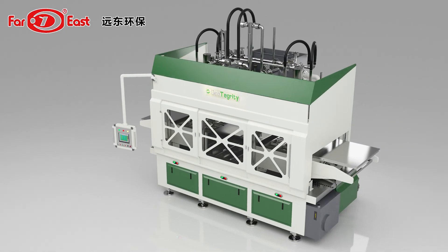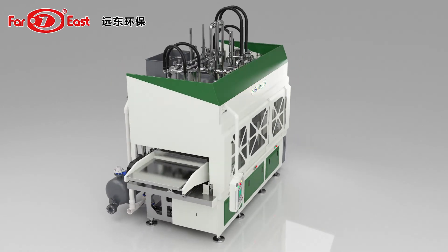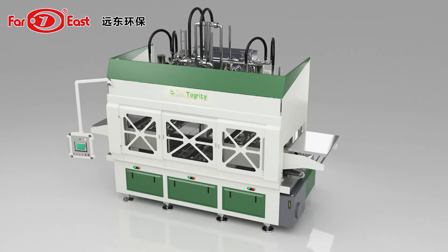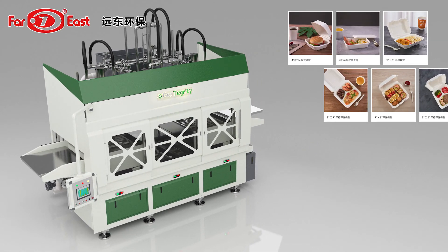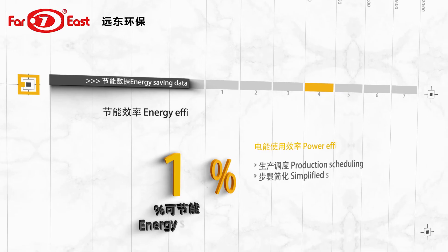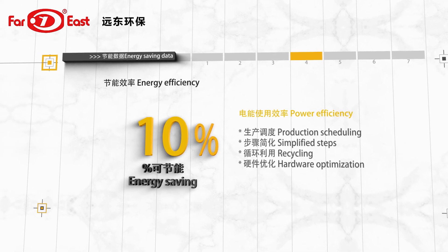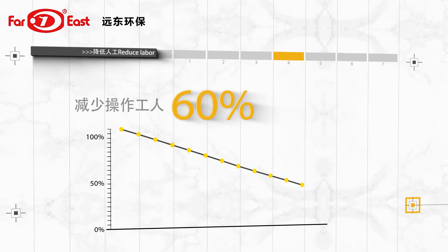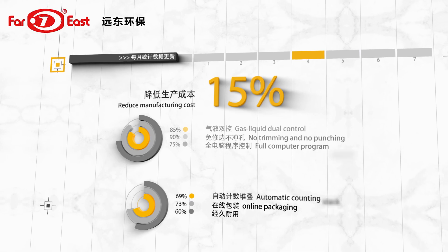Far East Geotegrity Environmental Protection Technology Canada Limited has developed STP09 energy-saving, free-trimming, free-punching environmental protection food packaging pulp molded fully automatic machine and obtains the national patent for its technology. Compared with similar production equipment in the industry, the STP09 series fully automatic pulp molded tableware equipment can save energy by 10%, reduce operating workers by 60%, and lower production cost by 15%.